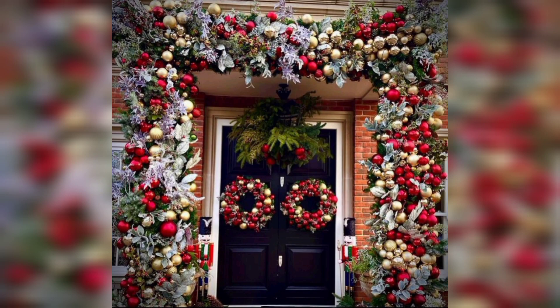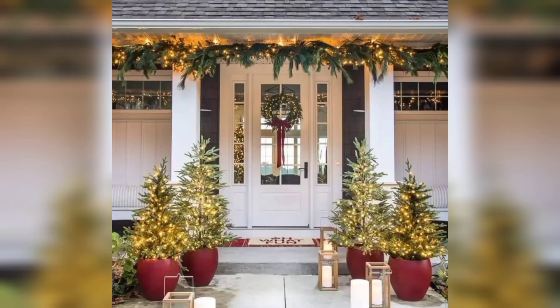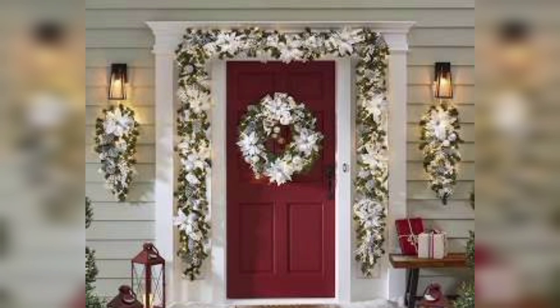Greet your guests with a festive doormat that sets the tone for holiday merriment. There are plenty of options available, from cheeky sayings like 'Merry Everything' to elegant designs that celebrate the season. A holiday-themed doormat is an instant mood lifter.